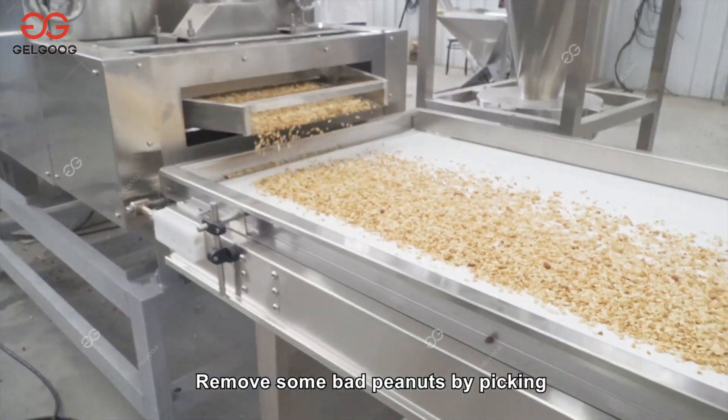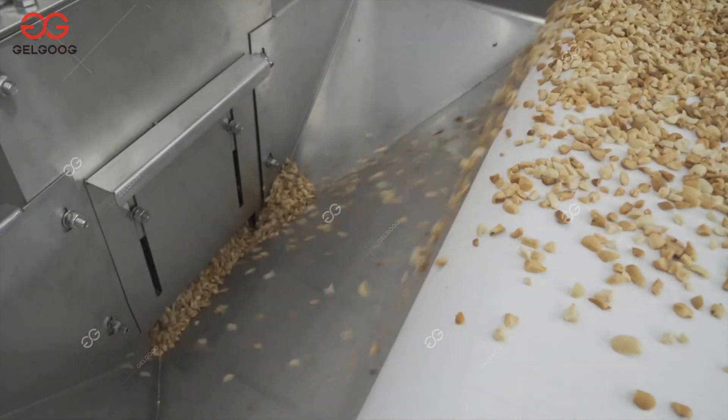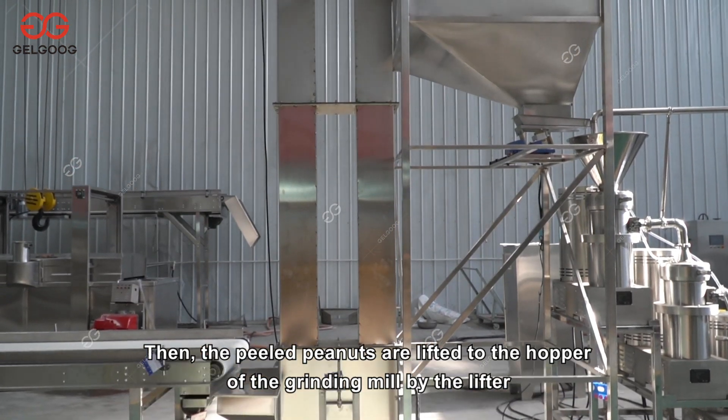Some bad peanuts are removed by picking, so as not to affect the flavor of peanut butter. Then the peeled peanuts are lifted to the hopper of the grinding mill by the lifter.